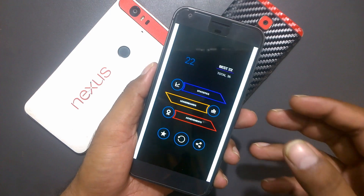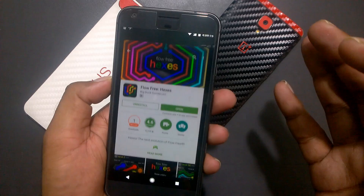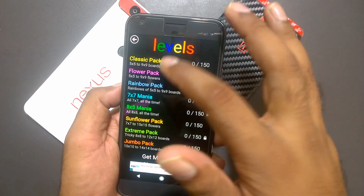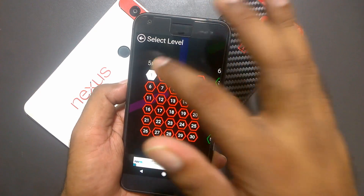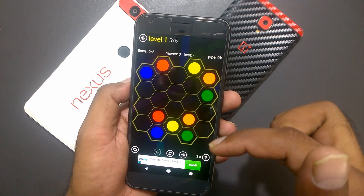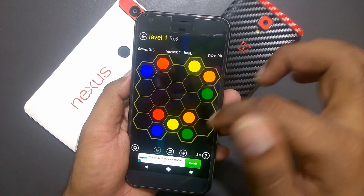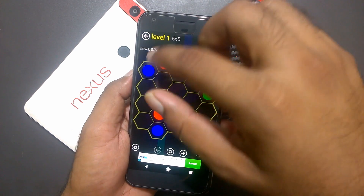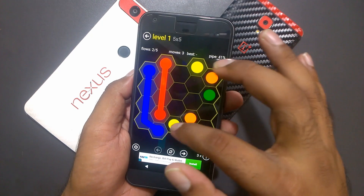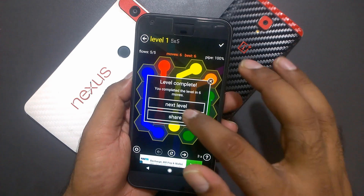The next game is called Flow Free Hexes — a puzzle game. There's a free trial available. The objective is to match each pair of colors: you draw lines connecting matching color dots, but lines cannot cross each other. For example, a yellow line cannot cross an orange line — all lines must be distinctive. I'll clear this and show: blue goes here, green here, orange there. You complete the puzzle by connecting all pairs without overlapping.